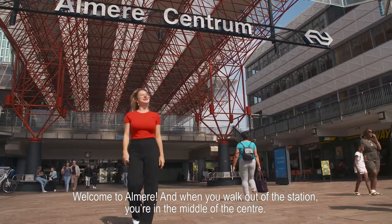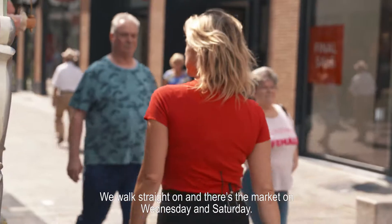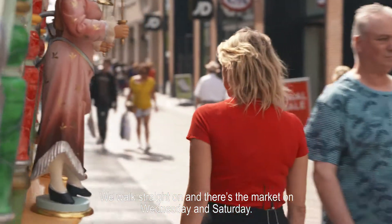Welcome to Almere. When you walk out of the station, you're in the middle of the center. We walk straight on and that's the market, open on Wednesday and Saturday.